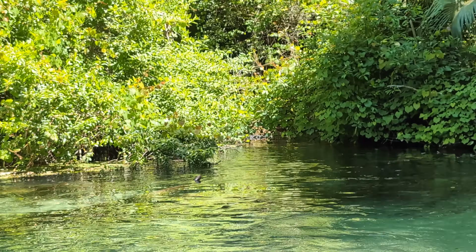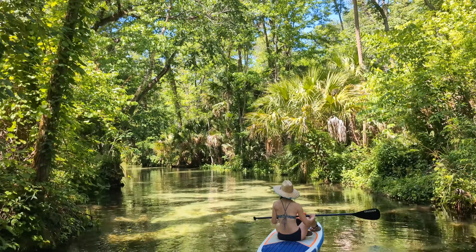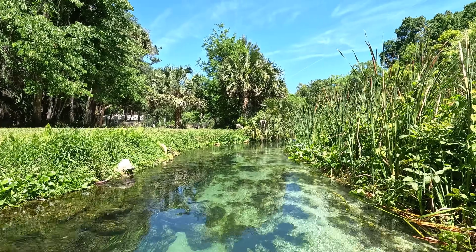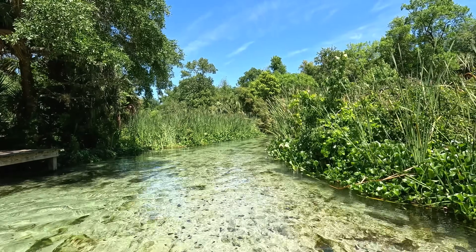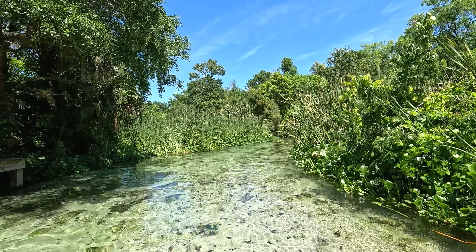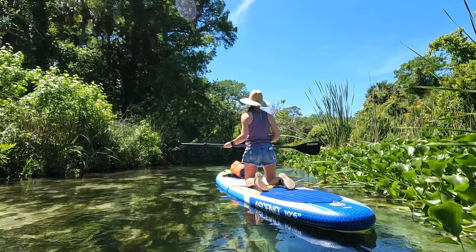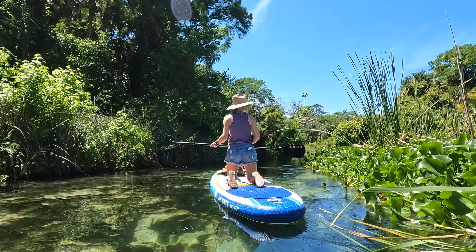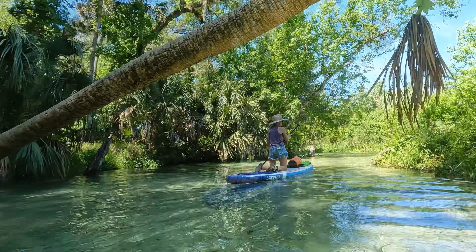We did technically see an alligator at the turnaround — it was back a little ways and just chilling. Because we paddled against the current on the first mile, we could now basically just float the entire way back to King's Landing. We really only needed our paddles to steer as we let the current take us slowly back downstream, where we were in search of a spot to park our boards and cool off in the refreshing spring water.